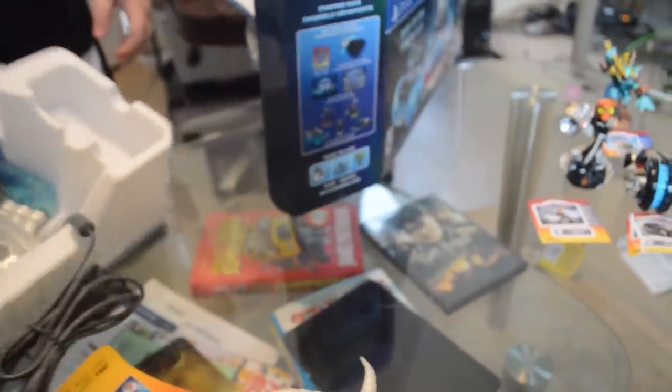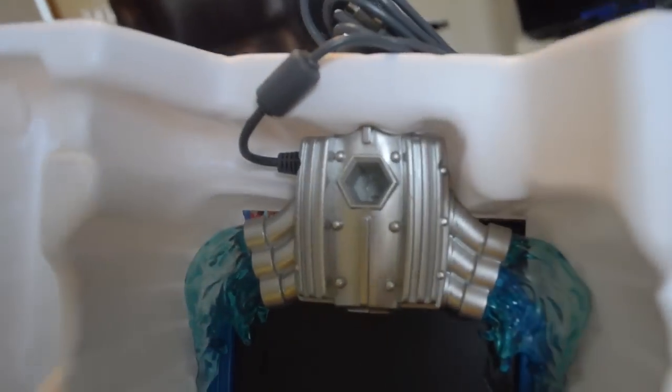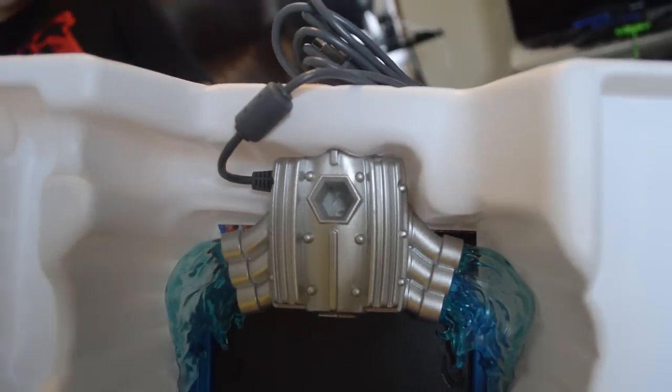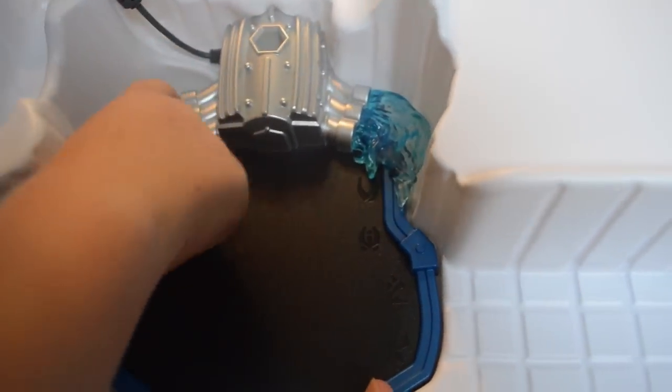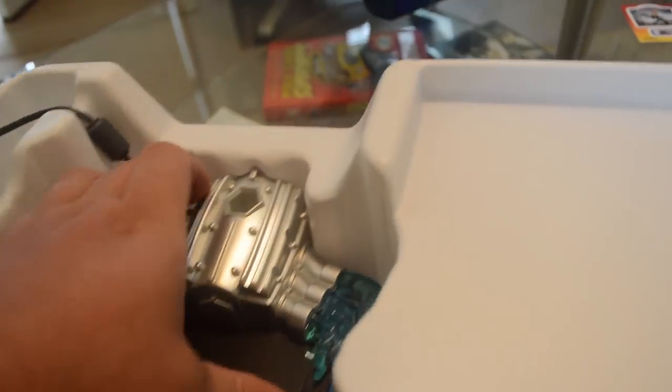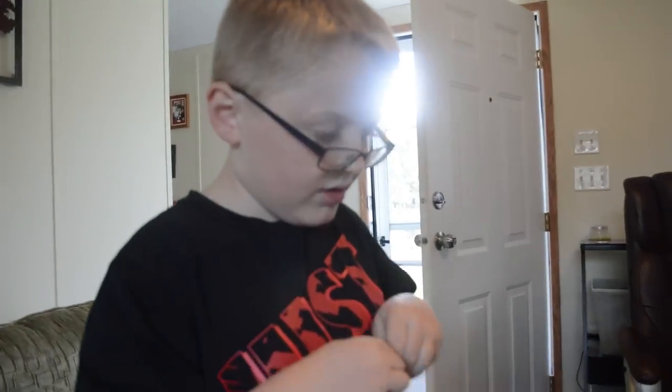We also got a poster — wait, there's something else behind it. Boom! Those are the new battle cast cards, where you can play with them online and battle like card games. Let me see — open it, Caden. Straight up representing.